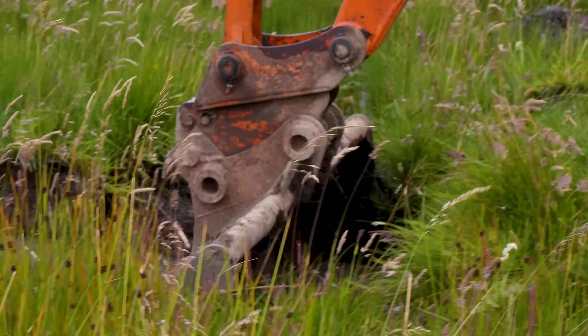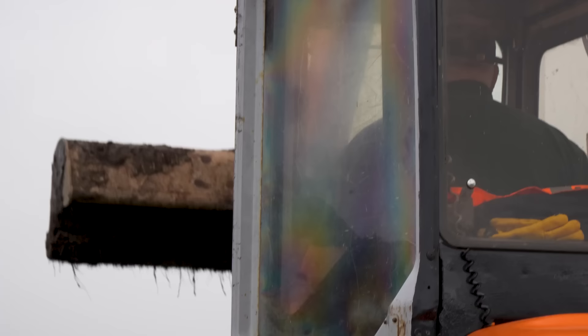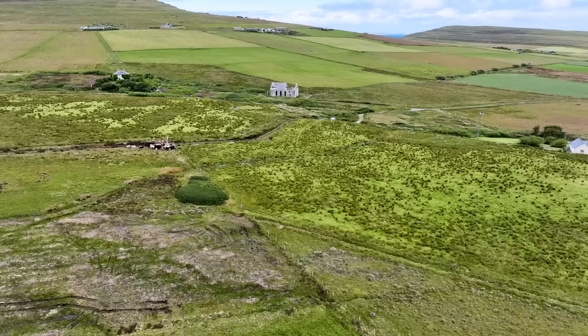We're just starting to dig a scrape — this is the very first few bits being taken out. During the spring when the birds are breeding, this dries out at the key point when wader chicks are hatching and need to feed. So the main idea here is to dig this deeper so it holds water for longer, creating a wet area for chicks and waders to feed in throughout the breeding season.